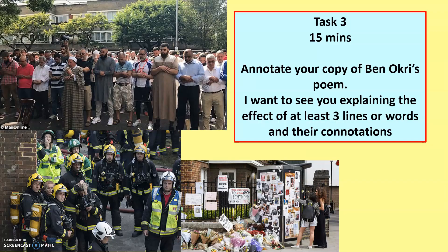So finally, this is task number three — about 15 minutes. Annotating your copy of Ben Okri's poem is what I'm looking for. More specifically, Year 9, I want to see you explaining the effect of at least three lines in that poem — that's an absolute minimum. I'm not asking for a full PEAR paragraph, but I am asking for a decent response. Annotating at least three lines or words and the connotations of those, giving you at least three or four minutes per annotation. If there are any problems, you can always email. I hope this has opened your eyes to something you maybe weren't aware of before — a deep tragedy within this country. Thanks very much for watching. I look forward to seeing your work later. Bye bye for now.